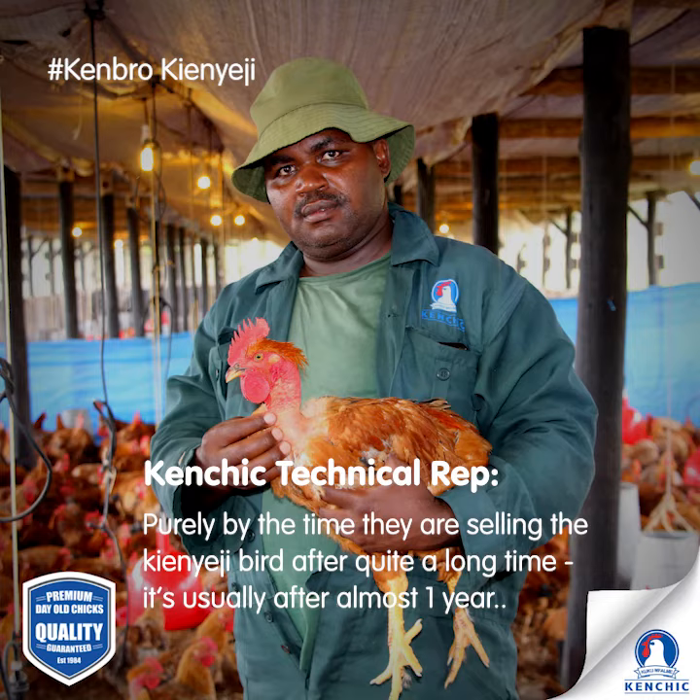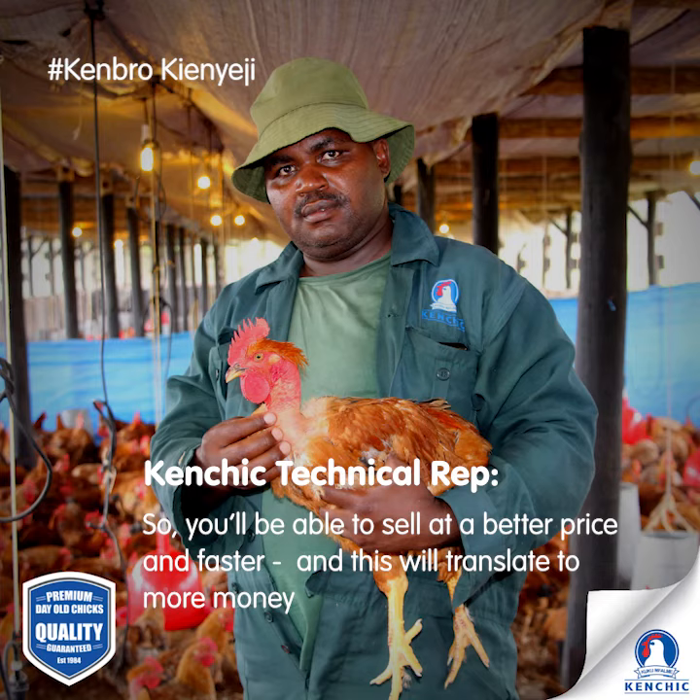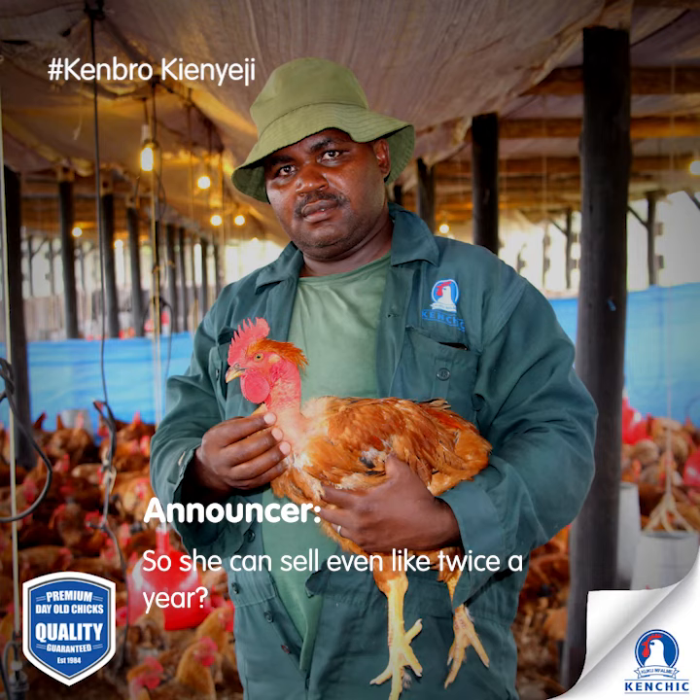By the time you are selling the kienyeji bird, after quite a long time — usually almost one year — it is usually one and a half to two kilos. With Kenbro, you are able to attain this weight within a matter of six to eight weeks. So you'll be able to sell at a better price and faster. She can sell about three times in a year.